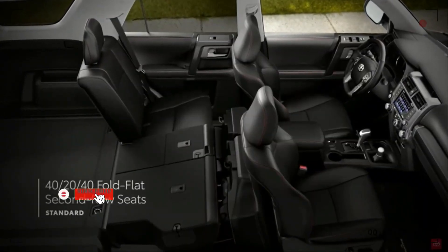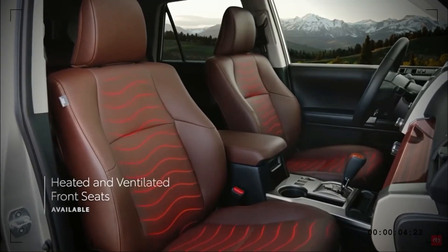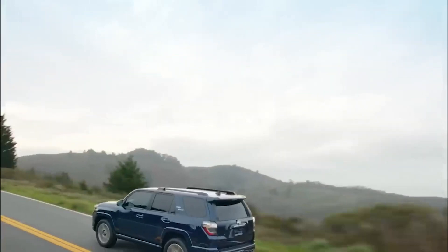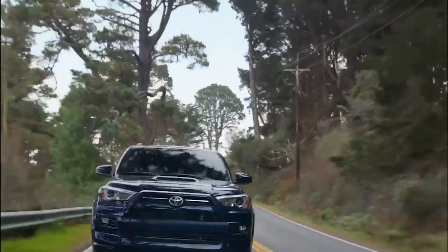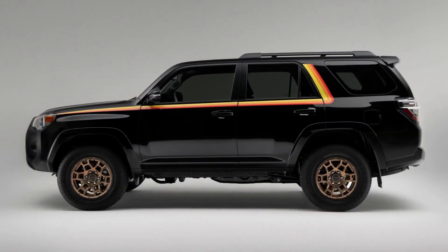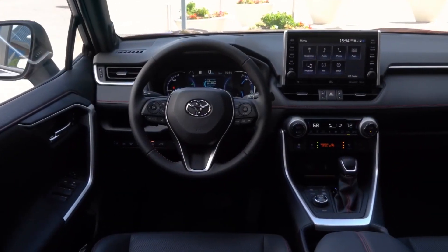Depending on the arrangement, the Toyota 4Runner may normally seat 5 to 7 people. The back seats may be folded down to increase the frequently roomy cargo space. A center console, glove box, and door pockets are just a few of the storage spaces Toyota has incorporated into the interior. The 4Runner TRD is designed for off-road excursions and may have features like all-weather floor mats, stain or water-resistant upholstery, and exclusive controls for off-road drive modes.